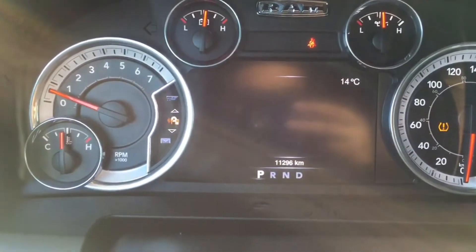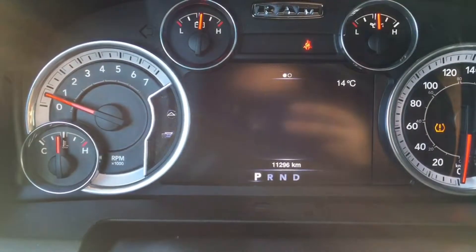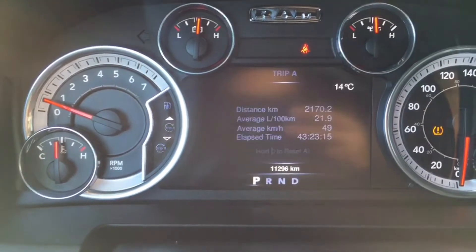The trip computer is going to give you information like distance traveled, fuel economy, tire pressure, as well as some customizable settings you can explore when you come in for a test drive.